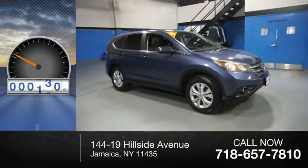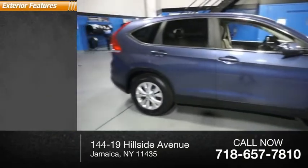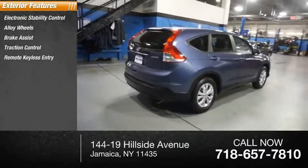This vehicle has less than 120,000 miles. Here are some of this vehicle's great options: electronic stability control, alloy wheels, brake assist, traction control, remote keyless entry.